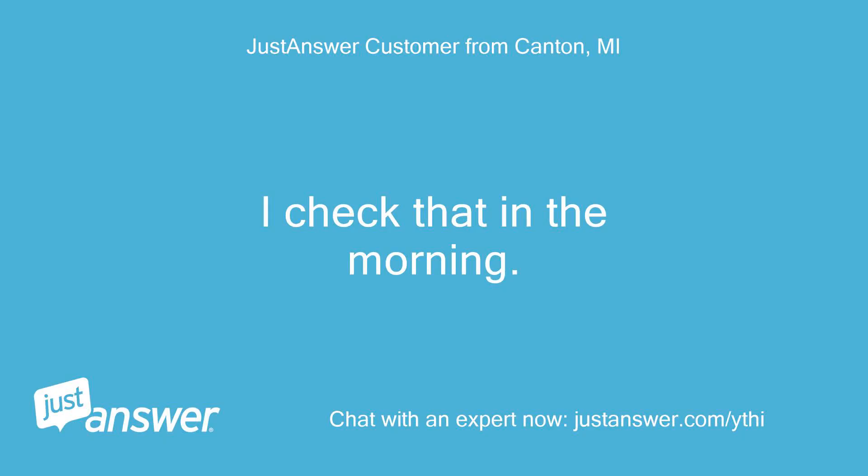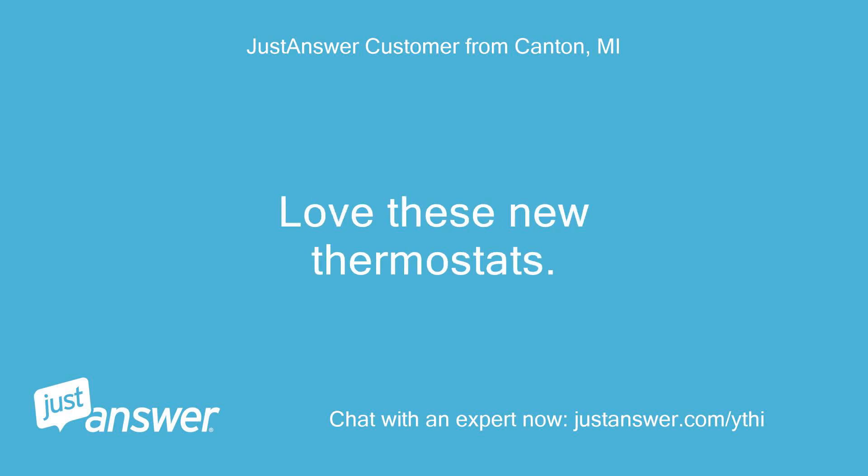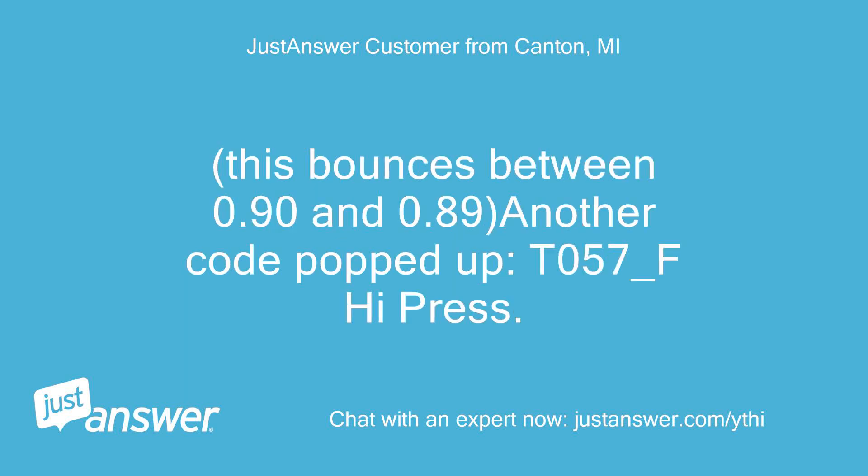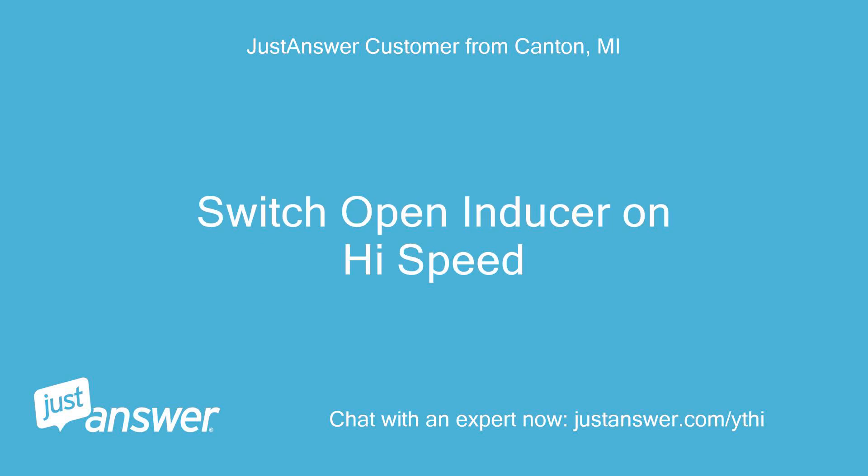Love these new thermostats. Here are the current stats: Capacity 100%, CFM 1710, RPM 1192. Temps outside, supply, return: 70. Discrete inputs G off, O1 off, O2 off. Static pressure: 0.89 inches. This bounces between 0.90 and 0.89 and another code popped up — T057-F High Pressure Switch Open, Inducer on High Speed.